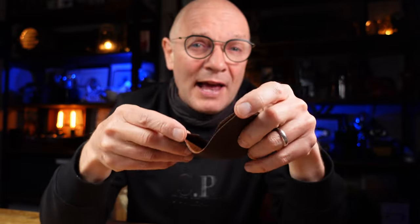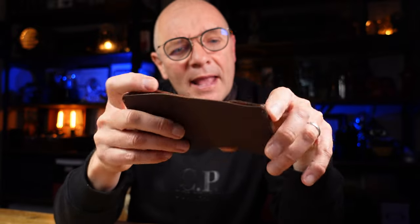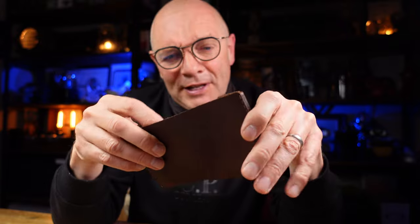They have a motto which is 'try for 30 days, keep 30 years', and they say they will replace or repair any product that has a problem within that 30-year period — assuming they're still around for 30 years, which I imagine they might be if they take this much care over their product and their messaging.